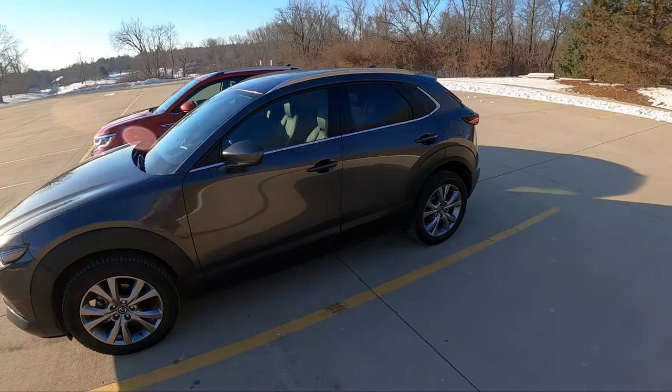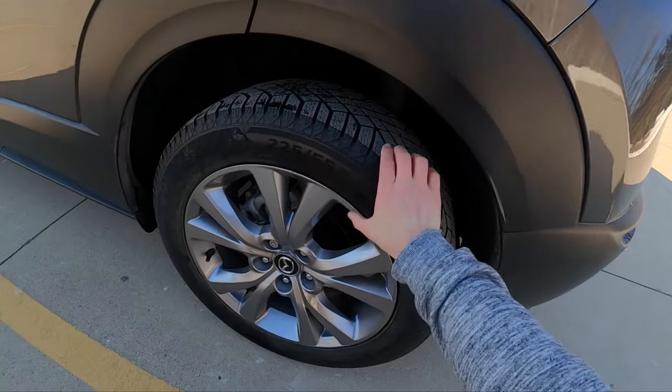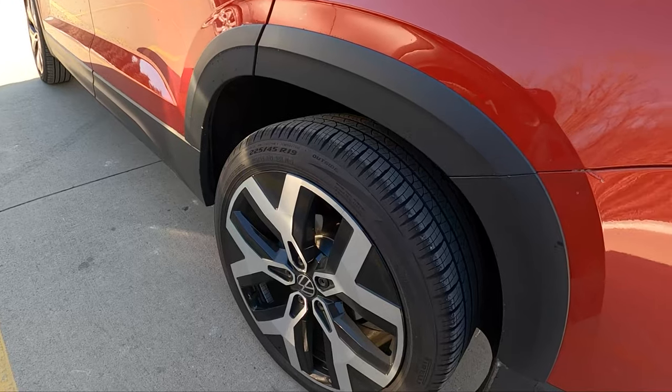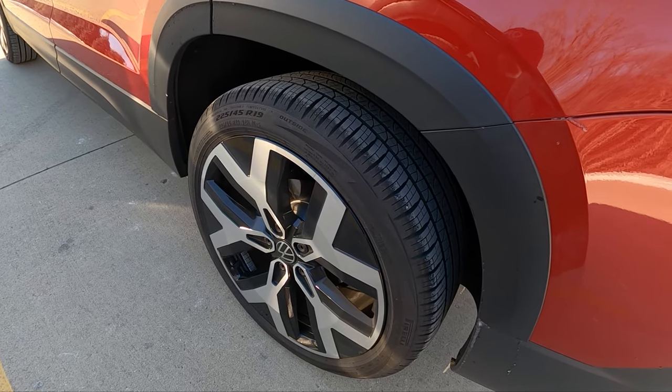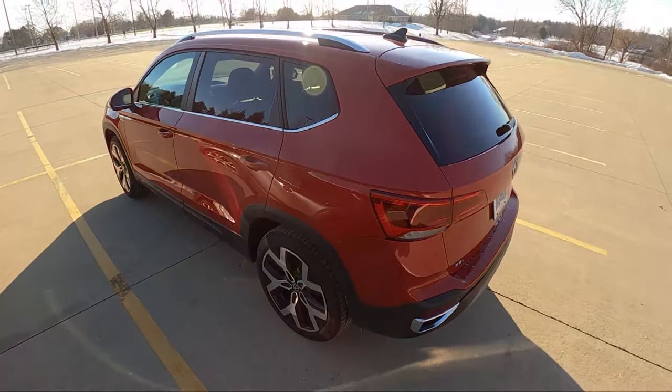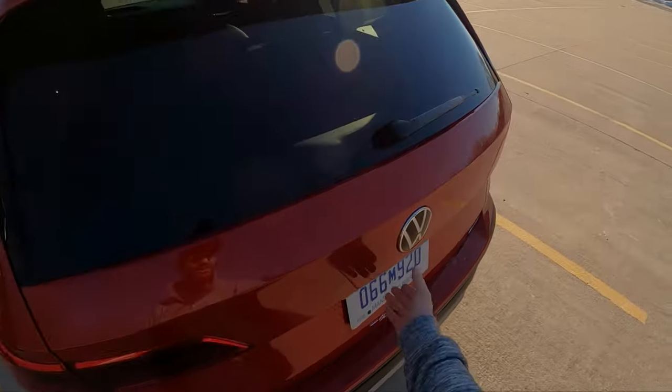We have 19-inch wheels on the Taos and 18s on the CX-30. You can see just how much beefy sidewall the CX-30 has, and how thin and unfriendly to potholes these 19-inch wheels will be on the Taos. That said, let's get started with the walk-around and compare trunk sizes.